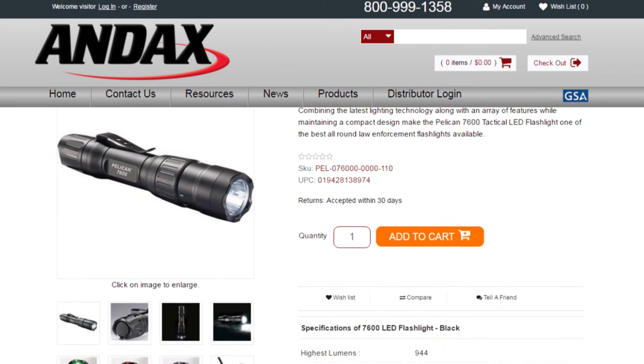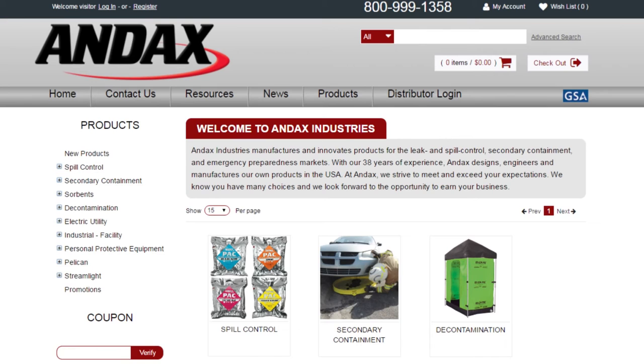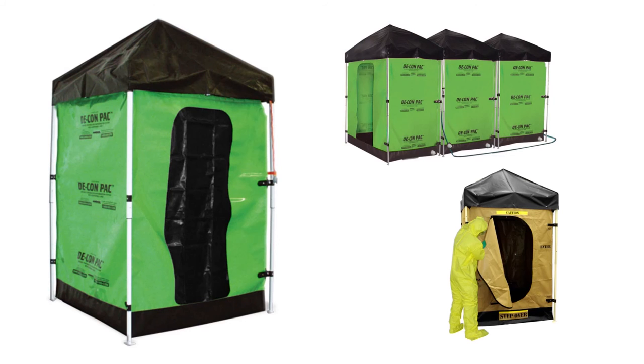To see additional specs for this flashlight, go to Andex.com. Andex Industries manufactures and innovates products for leak and spill control, secondary containment, and emergency preparedness markets.